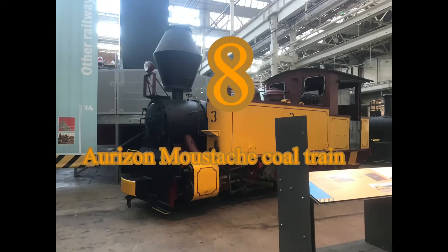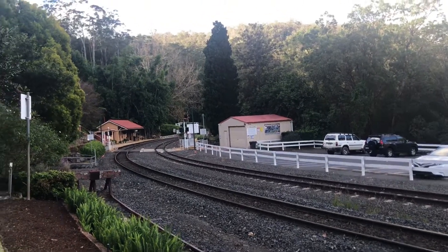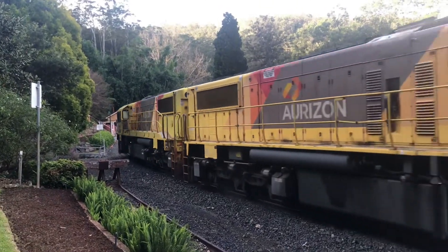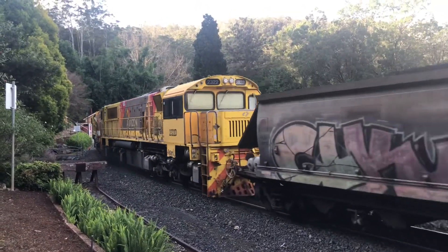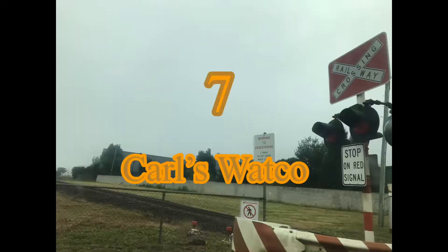Number 8: the Moustache Train. The Horizon Moustache Train — a Sprinter. This train was a Sprinter coupled with another Horizon, and it was pulling coal trains from Fisherman Island, and it had a moustache on it.